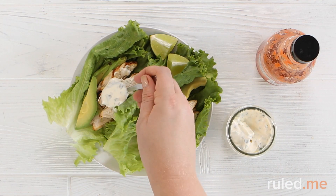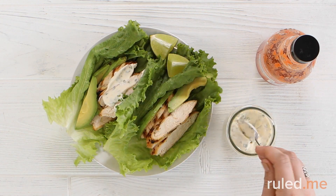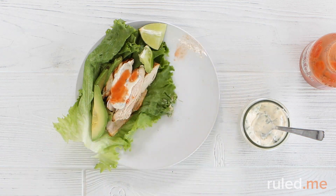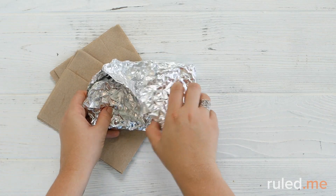More and more restaurants are also offering burgers, sandwich fillings, or tacos in lettuce wraps. If you're careful about the condiments — remember, even a little bit of sweet sauce can blow your carbs for the day — this can be a tasty and satisfying keto-friendly meal.